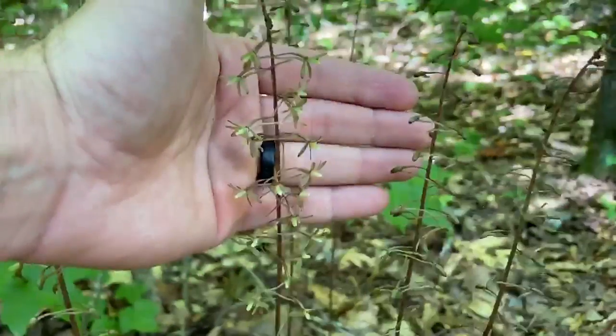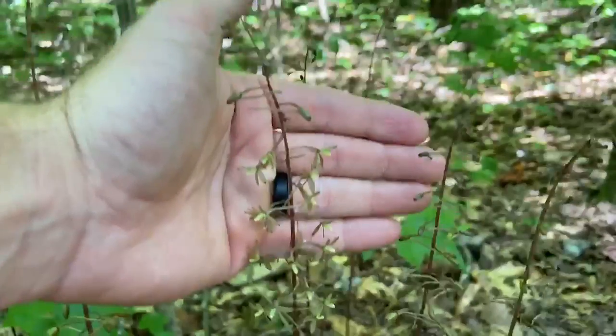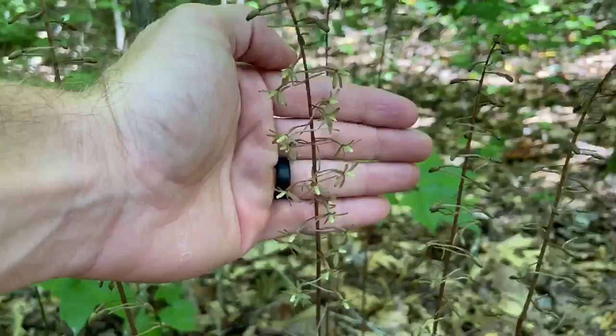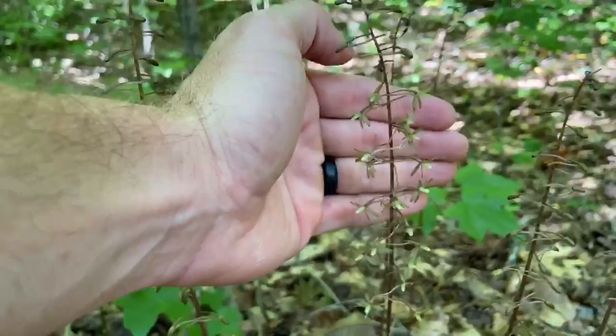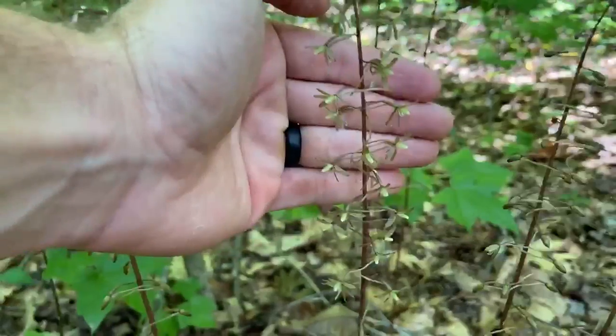Let's see if it'll focus. There we go. It's sometimes overlooked because it blends in with the background — this brownish color to it. But it is an orchid, and it's native.